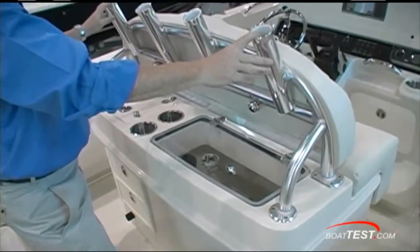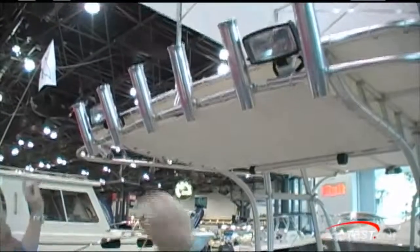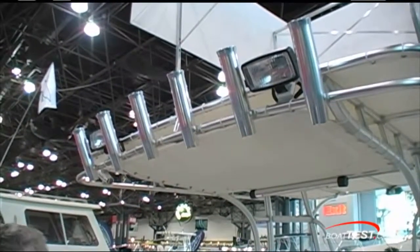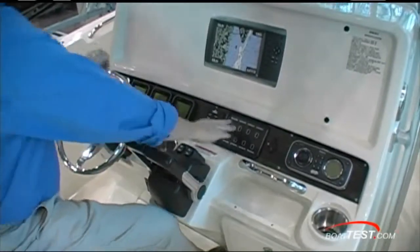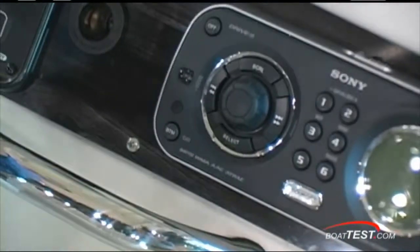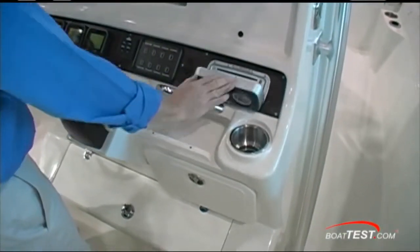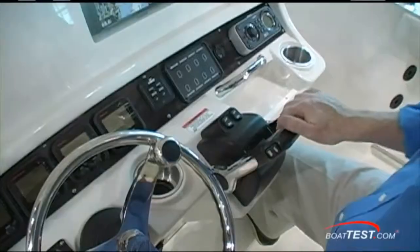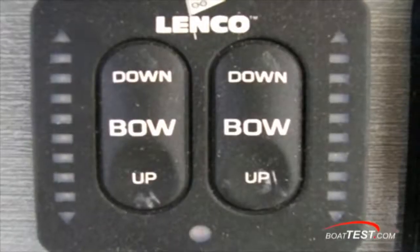Moving up, four rocket launchers on the leaning post, six on the back of the T-top, two more on the side for a total of 12 rocket launchers. Your digital Yamaha instrumentation, waterproof touch-sensitive switches, 12-volt input, stereo at the helm with a CD input, and Lenco trim tabs right in front of the throttles with indicators on both sides.